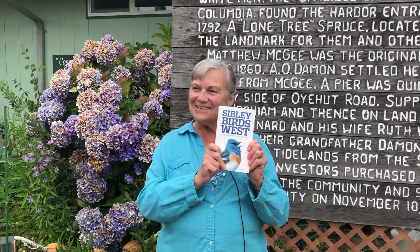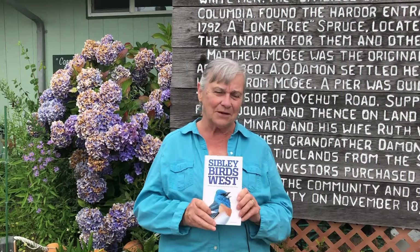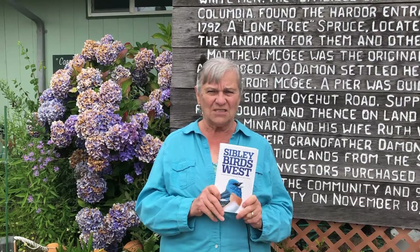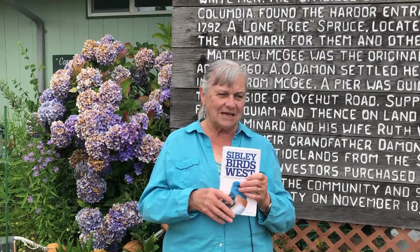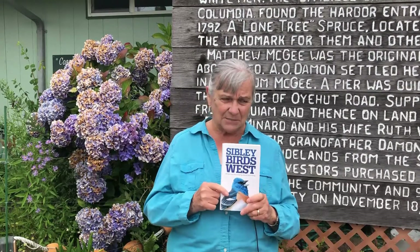I just got a really good book from the Interpreter Center — Sibley's Bird Book — and in my opinion, it is one of the most beautiful, informative, and comprehensive bird books in existence. There are 777 species illustrated in the 456 pages in this book.